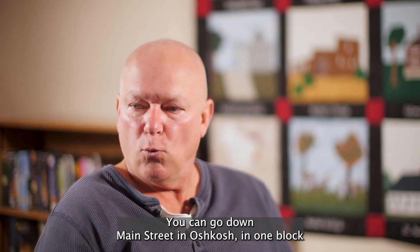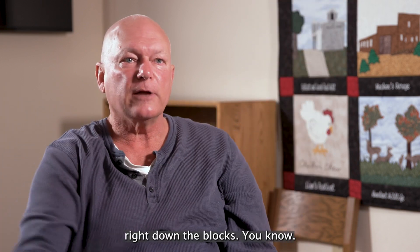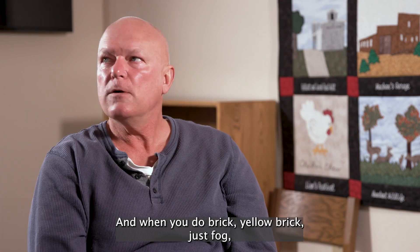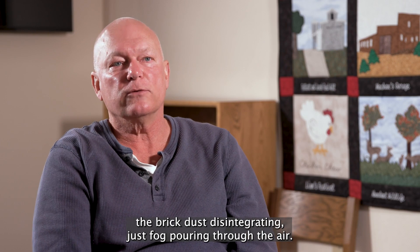You can go down Main Street in Oshkosh, and in one block I can point out building after building that we did, right down the block. And when you do brick — yellow brick — just fog, the brick dust disintegrating, just fog pouring through the air.